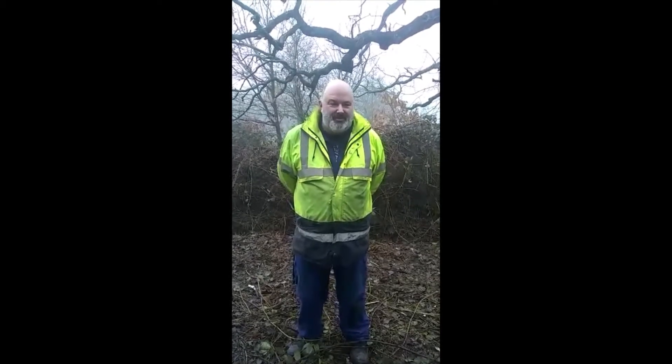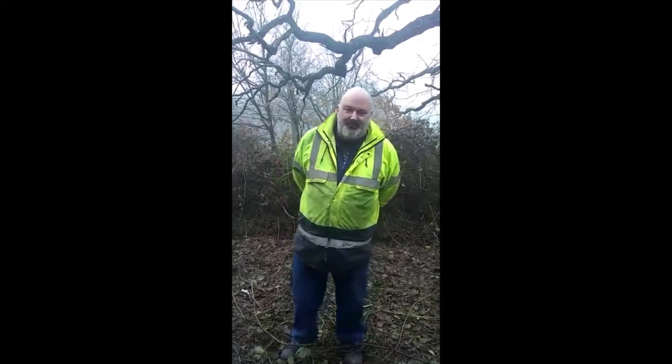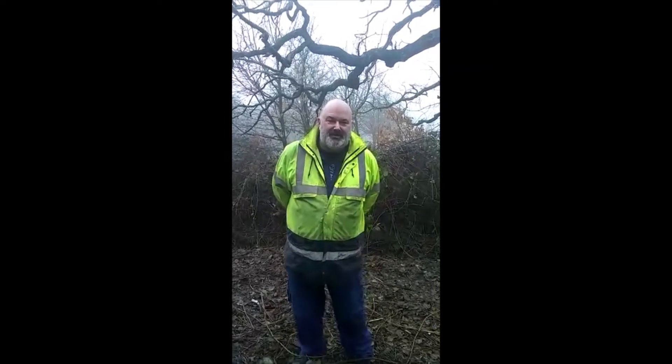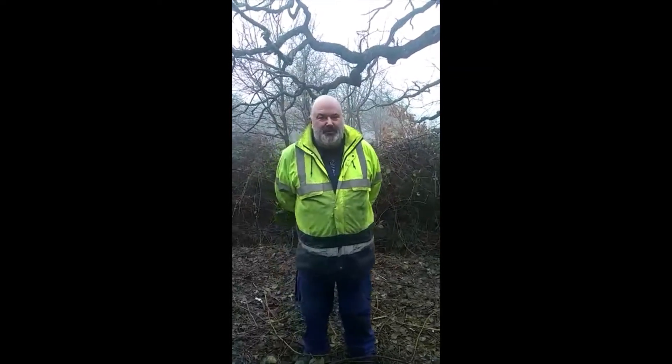Hello, welcome to Holly Hayes Wood. I'm Tony Smith, I'm the site manager here and we're standing in a 50-acre semi-natural ancient woodland which we're in the process of renovating or restoring back to its former glory.